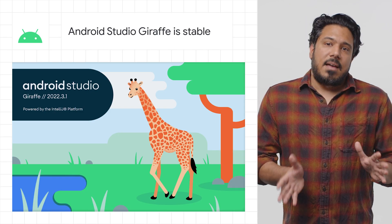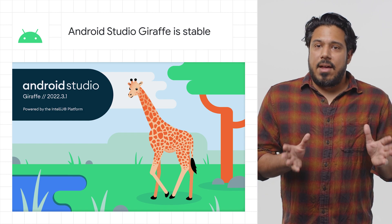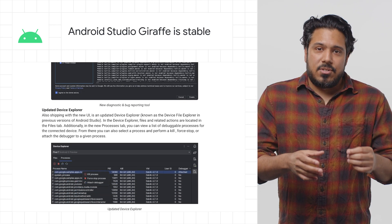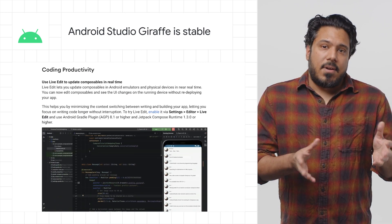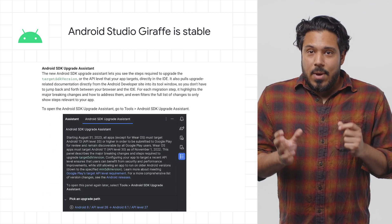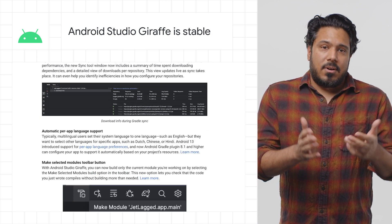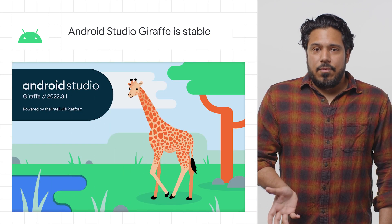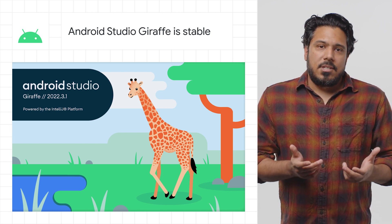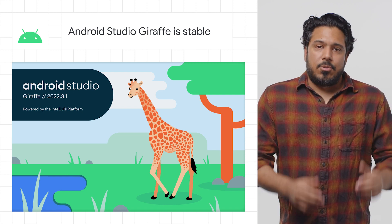We're thrilled to announce the stable release of Android Studio Giraffe. In the latest release, we've upgraded the IntelliJ platform to 2022.3, including a brand-new visual look and feel in Android Studio, improvements to live edit, Compose animation previews, a new device explorer, a new SDK upgrade assistant, the ability to use Kotlin DSL, and much more. To learn more about all of the new features, check out the post, which also includes a link to download Android Studio Giraffe.